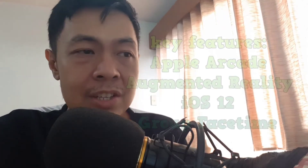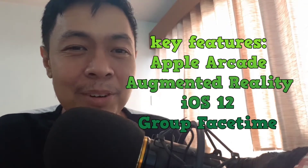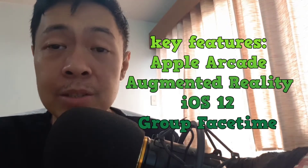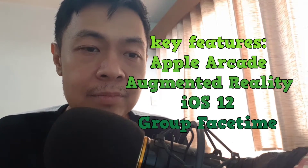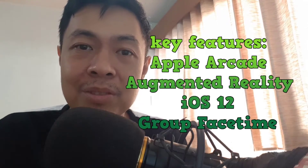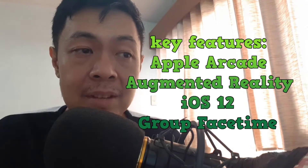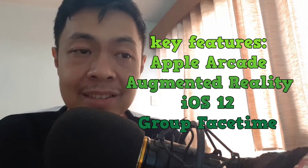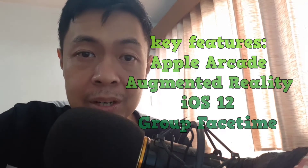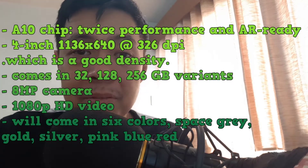Key features include Apple Arcade, where you can download lots of games, and augmented reality support. The new iPod touch has the hardware to run and play these games. It comes with iOS 12 as the operating system, and you can do group FaceTime. For full specs, you can visit their official website for more info.